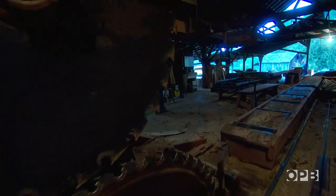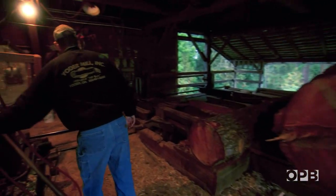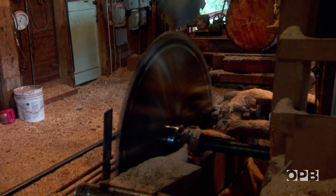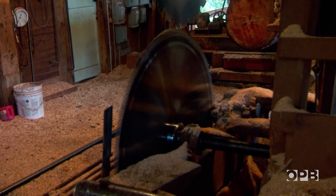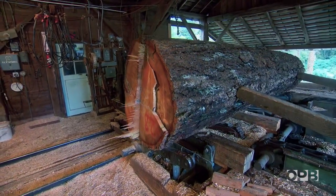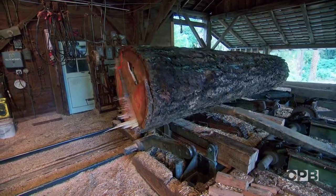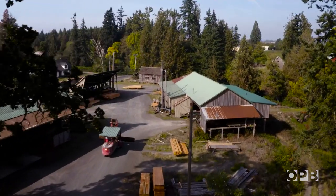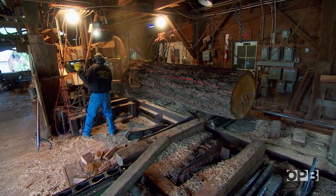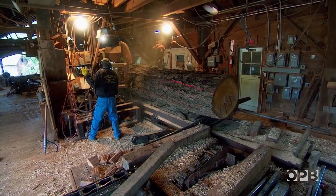We got a fresh sharp saw on this morning because I want to make sure it's going to run good. My name is David Yoder at Yoder Mill Incorporated. The address says Oregon but it's out in the country — the community is named Yoder, you can actually find it on a map, kind of.